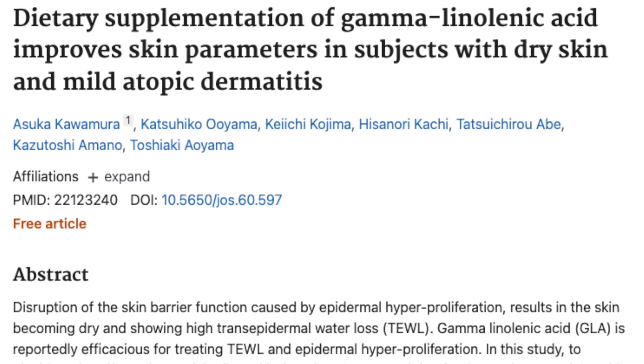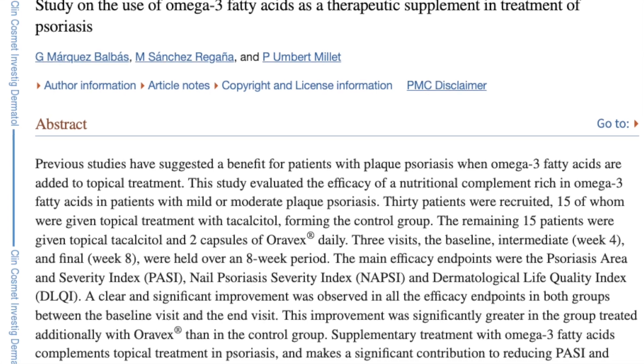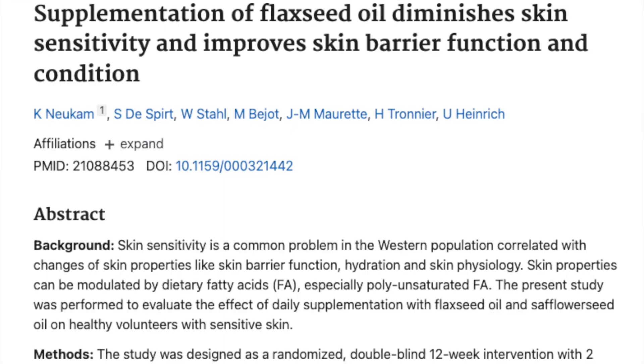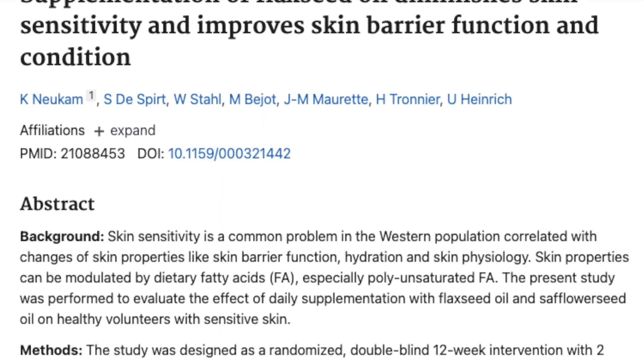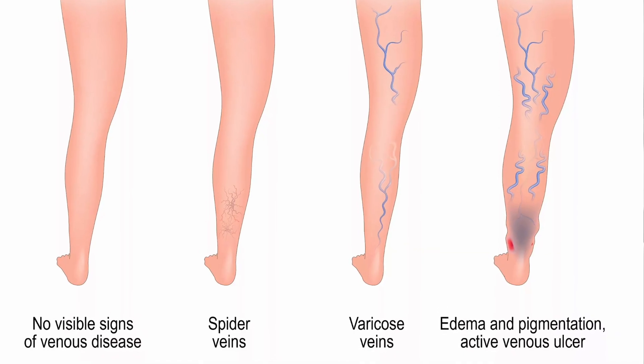There are three clinical studies showing omega-3's role in protecting the skin against dry and chronic skin issues, though more research is needed to confirm a direct improvement. One study shows it helps reduce dry skin and the incidence of atopic dermatitis. Another shows it improves outcomes in psoriasis, and a third shows it improves the skin barrier.